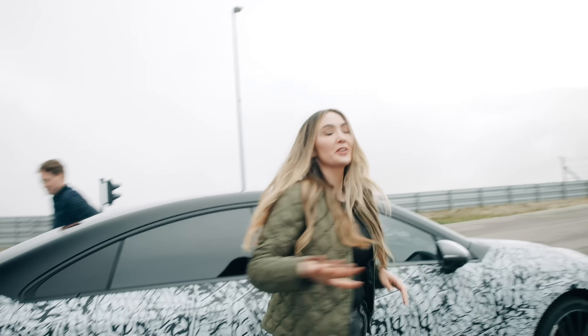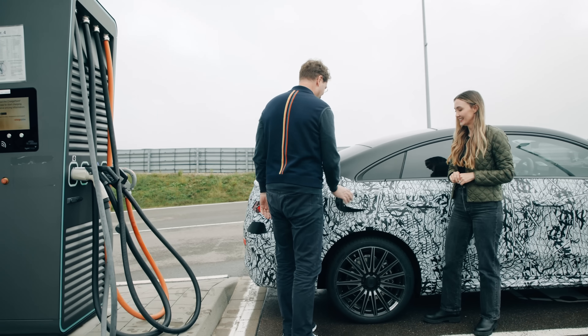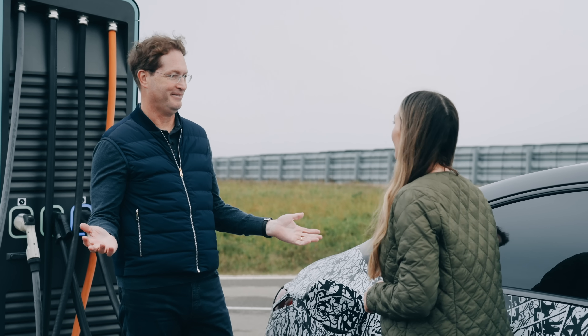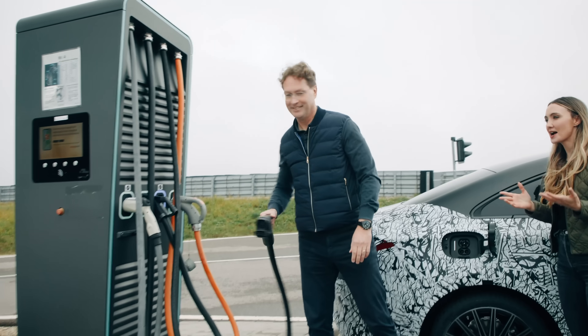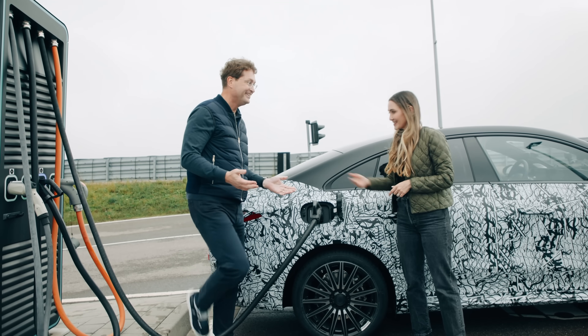Moment of truth at the charging station — how fast is it? Incredibly fast. We have developed a high-power charging system for this particular car, so that charging almost becomes like fueling — very, very fast. It sounds like we're not even going to have time to have the cup of coffee I was hoping for. It's quick, but an espresso maybe? Espresso's a deal. Shall we? Let's do it.